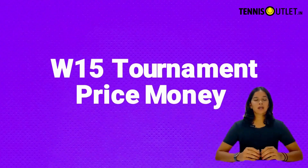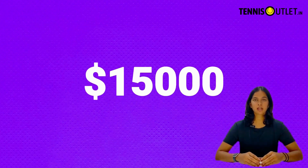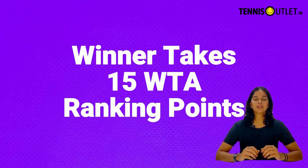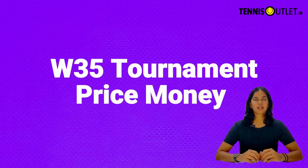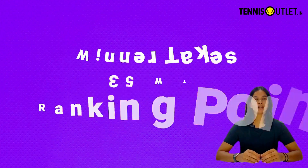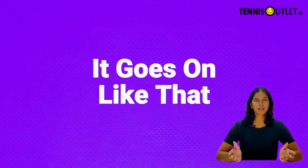For example, a W15 tournament has a prize money of $15,000 US dollars and the winner takes 15 WTA ranking points. Similarly, a W35 tournament has $25,000 US dollars as total prize money and the winner takes 35 WTA points, and it goes on like that.